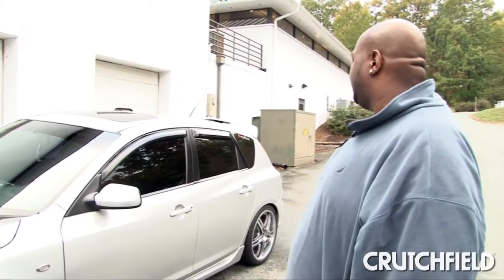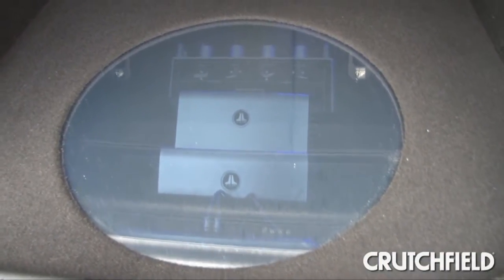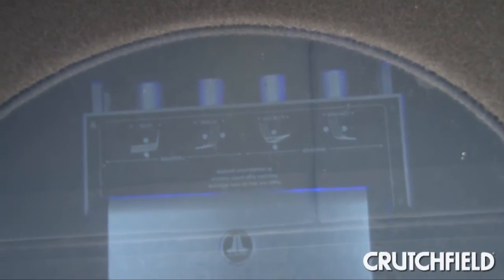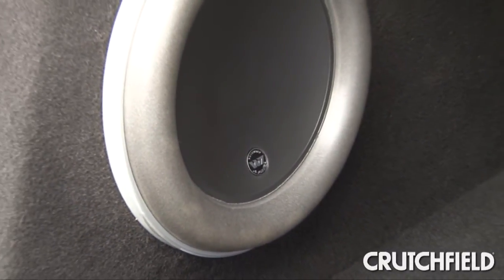All the amplifiers in the car are JL Audio HD series. I have two 600/4s that power all the highs, one HD 750/1 that does the subwoofer, and the subwoofer is a JL Audio 10W7.